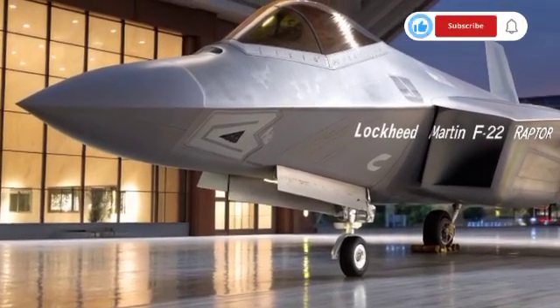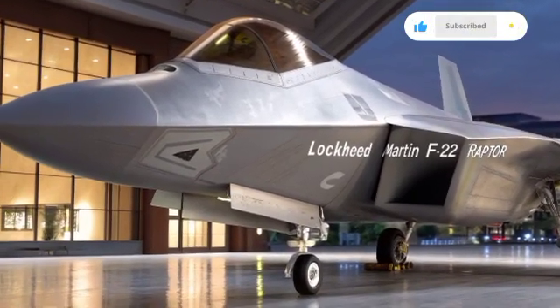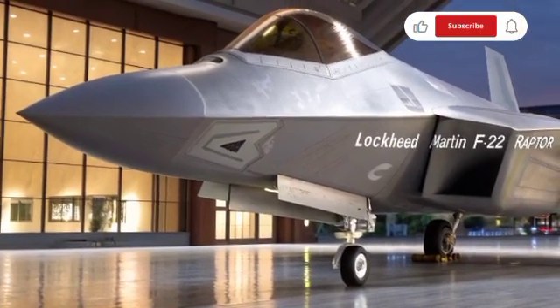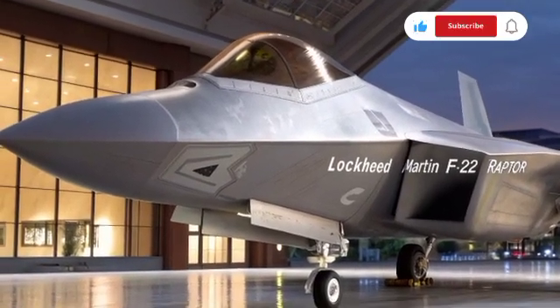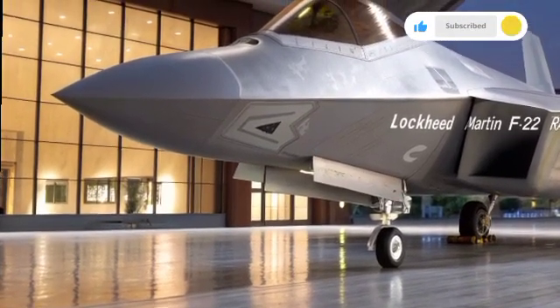When looking at the F-22 in 2025, one must appreciate not only its technological achievements but also its cultural impact. The jet has become a symbol in movies, games, and popular culture, representing the pinnacle of modern military aviation.